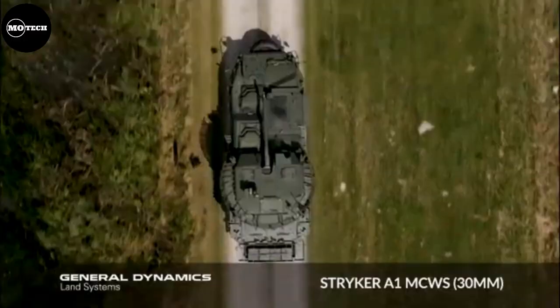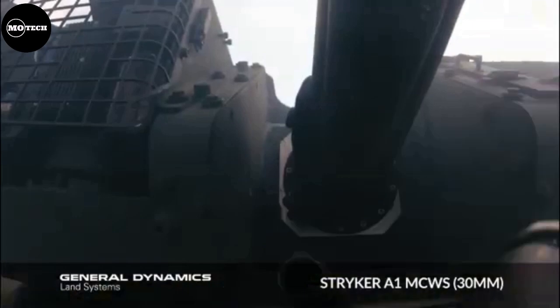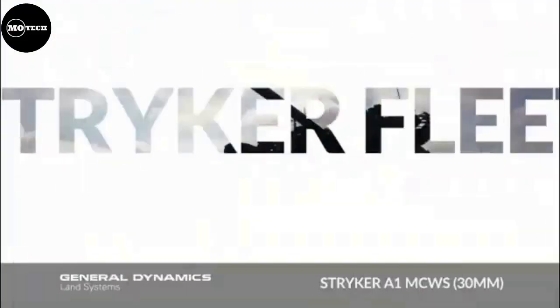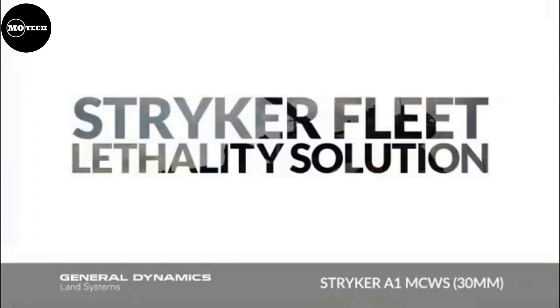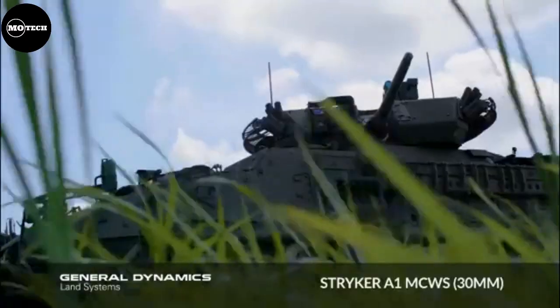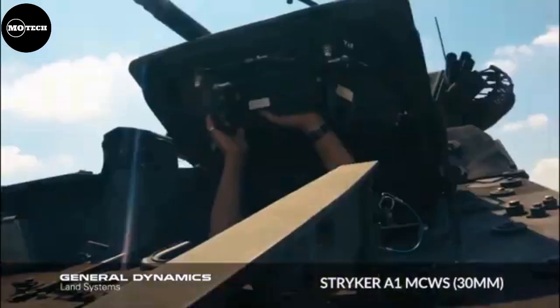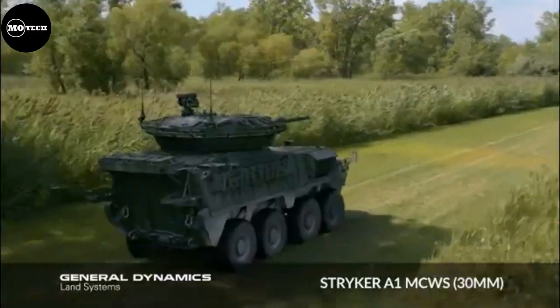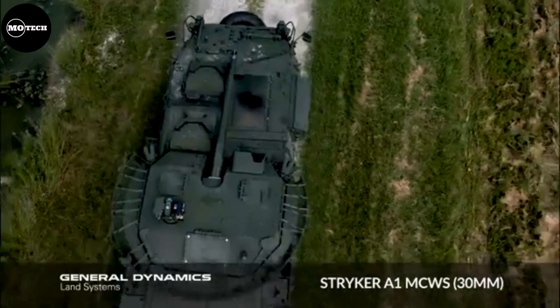It features a maximum speed of 97 kilometers per hour, operational range of 500 kilometers, carrying capacity of 9 passengers, and a mass of 18.77 tons. It measures 6.95 meters in length, 2.72 meters in width, and 2.64 meters in height.